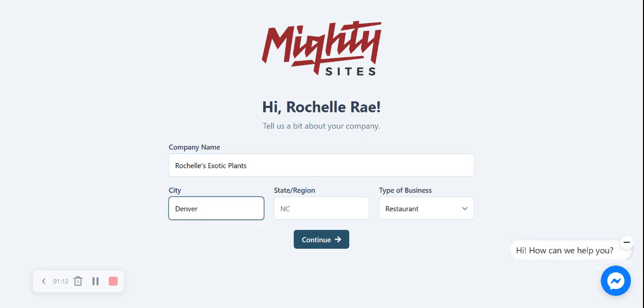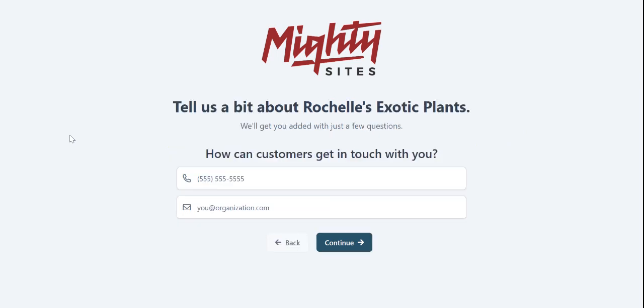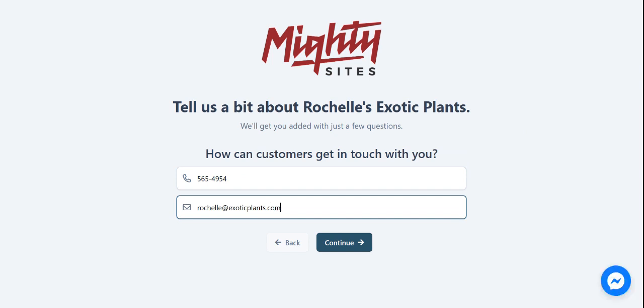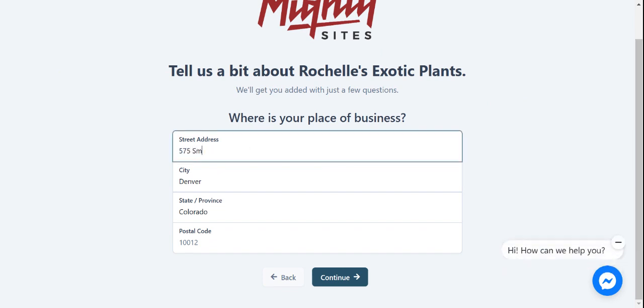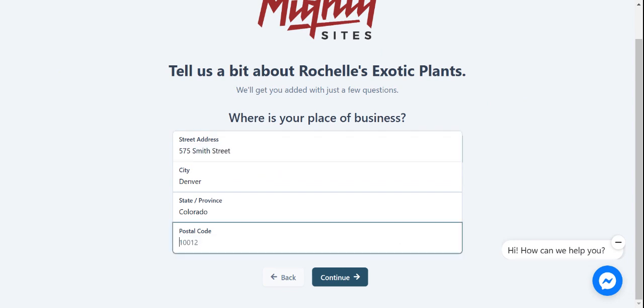Let's put in our city and state. It doesn't matter where in the world you're located — you can use the Maltisites service, we have happy customers from all around the globe. Let's change this type of business to retail and click continue. Now we can enter how customers get in touch with us — put in our phone number and email address. Then let's enter our street address and postal code and click continue.